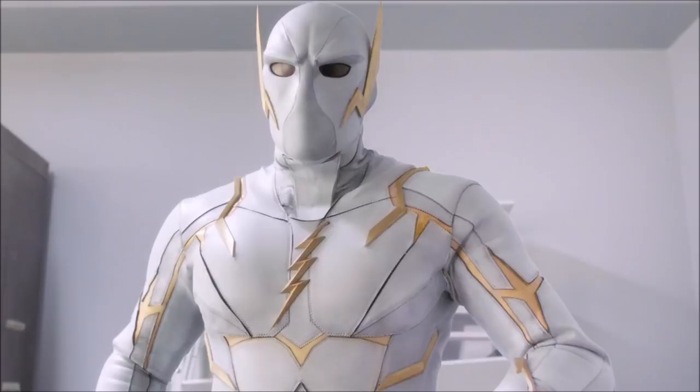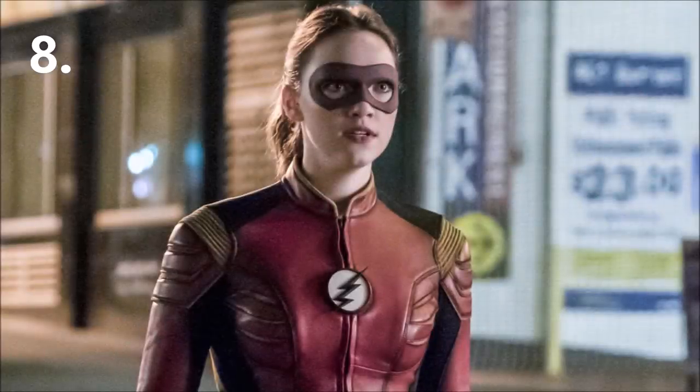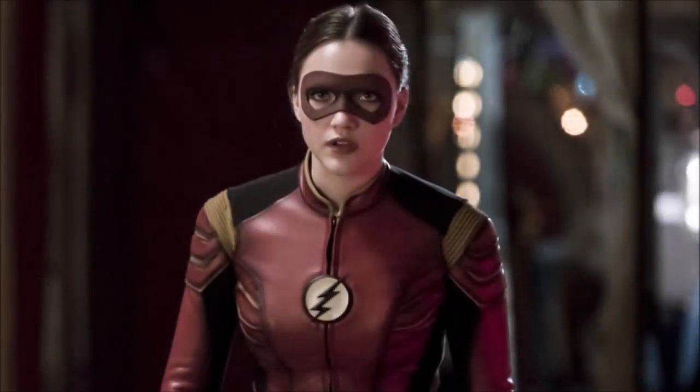Number 8 is Jesse Quick. She got her powers in season two after Barry gave himself his powers again once he lost them giving them back to Zoom. She was hit by Dark Matter and eventually given her speed. She is faster than Wally as evidenced by beating him in a race, and she is now the speedster of another Earth. While here she was able to hold up against Savitar for a while, yet she couldn't keep up with Barry. I placed her at around eight because she got her powers naturally, had some training from Barry and Jay Garrick, and Godspeed really wasn't around for that long.